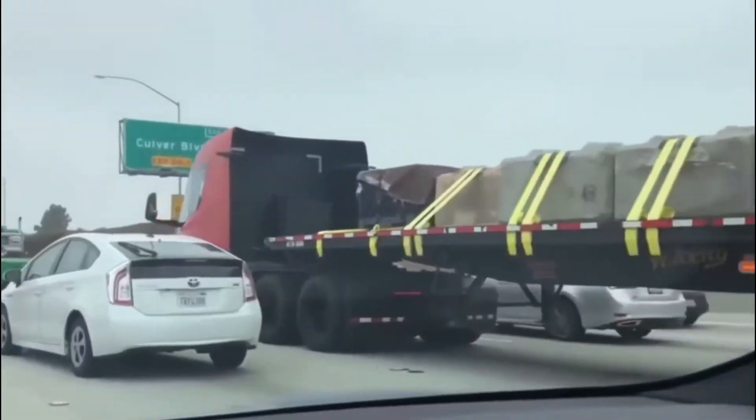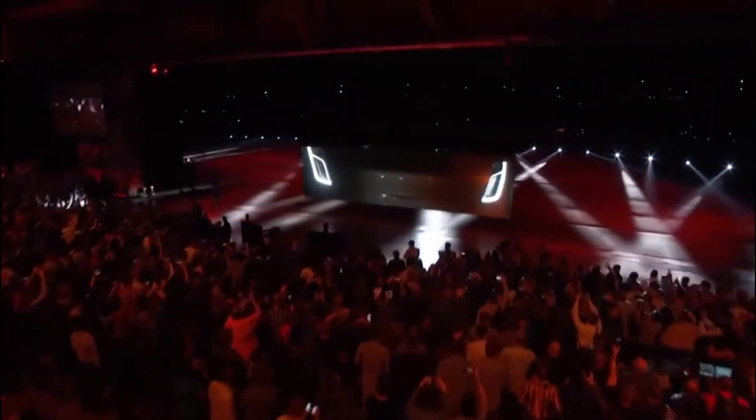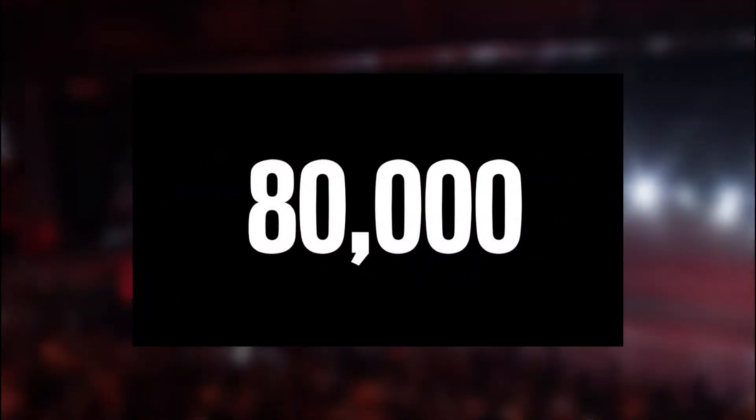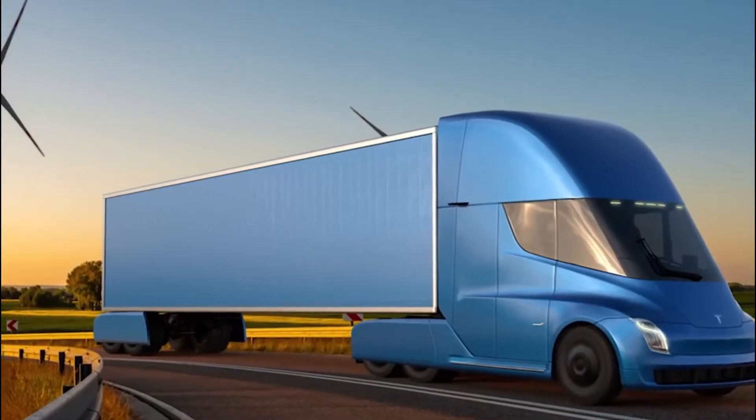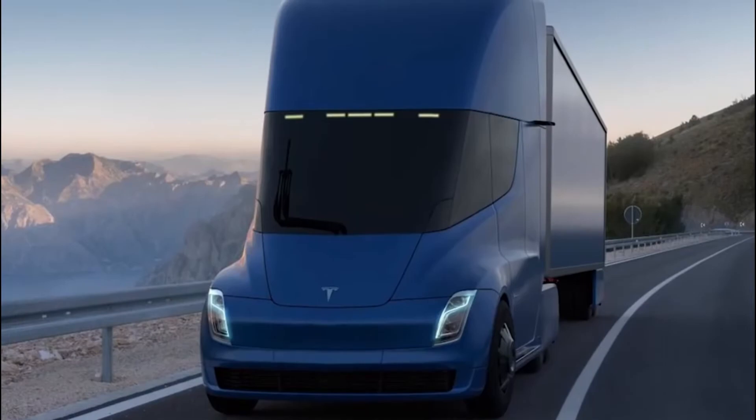The Tesla Semi is also a powerhouse, going from 0 to 60 in 20 seconds while carrying 80,000 pounds. Within 5 seconds, the load can also be disconnected. The Semi reaches 65 miles per hour while climbing a 5% grade with the maximum load attached. Under the same conditions, a diesel-powered truck can only reach 4 to 5 miles per hour.